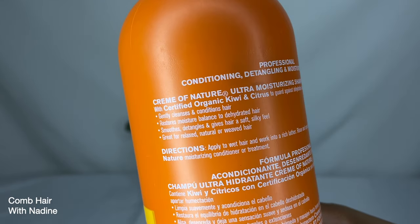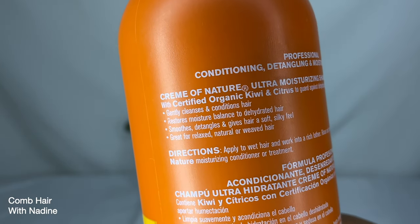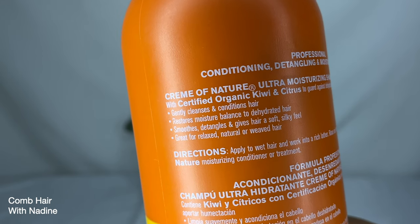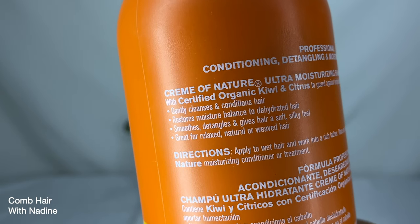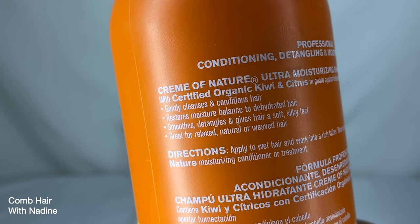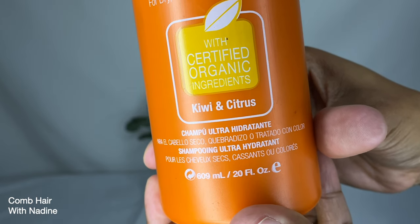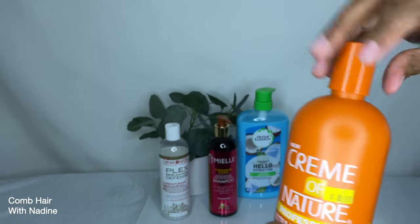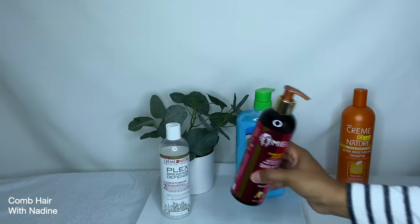It gently cleanses and conditions hair, restores moisture balance to dehydrated hair, and smooths and detangles, giving hair a soft silky feel. It is great for relaxed, natural, and weaved hair. I plan on using this moisturizing shampoo on wash days when my hair is not too dirty and feels a little dry.